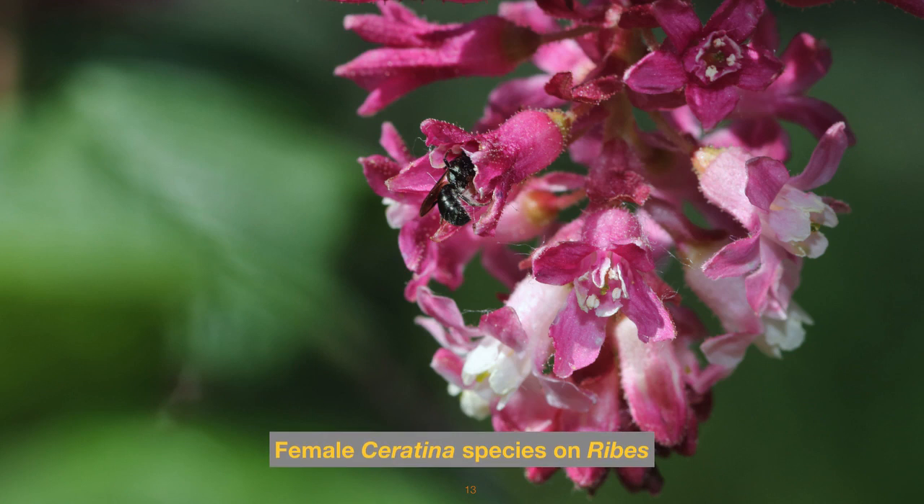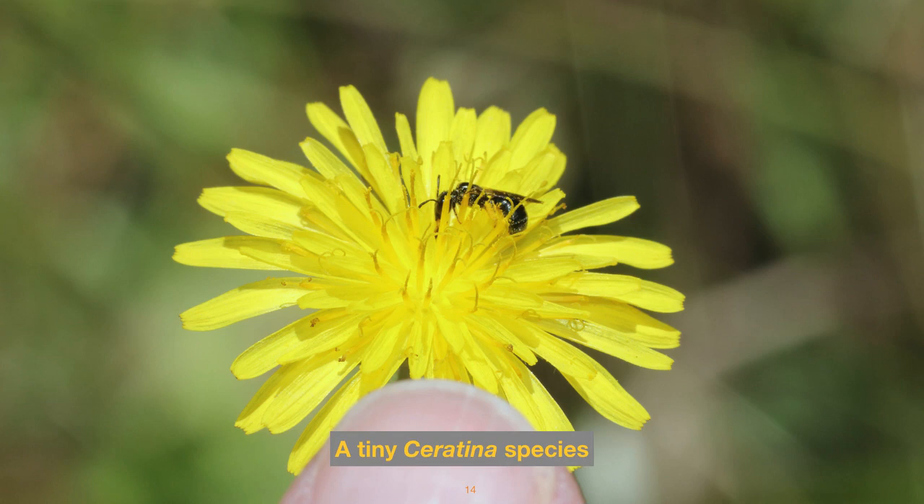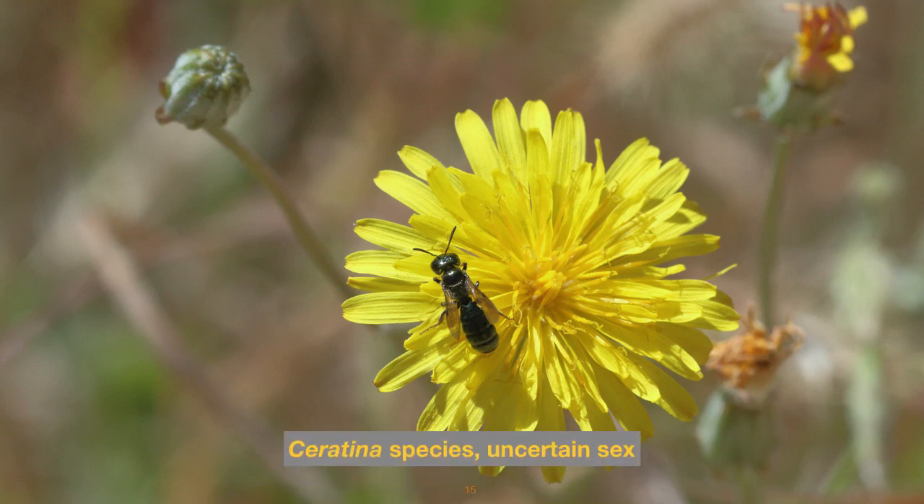This is the female on the same ribes — she is apparently going in for nectar, and we can see her pollen-collecting hairs on that right hind leg. These bees are only about one quarter of an inch long. This is an unknown species of Ceratina, and the fingernail helps give you an idea of scale — it's on some kind of dandelion-type flower. In the same photo shoot, another Ceratina species.